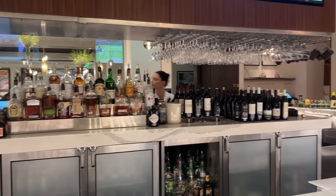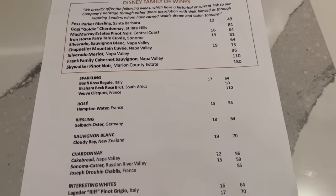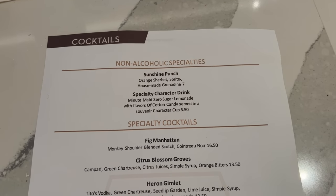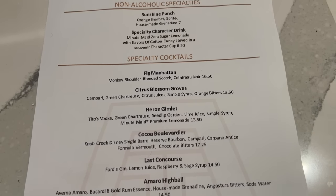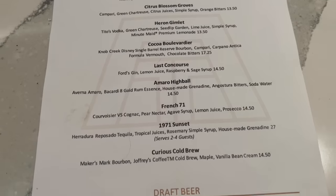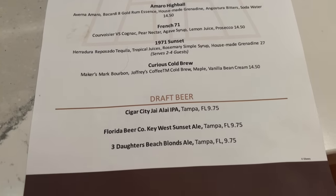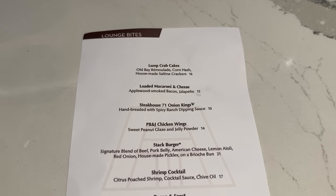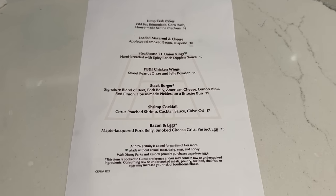My favorite part about Steakhouse 71, aside from the food and drink, is the walk down memory lane as you enter the restaurant with all these pictures of opening day sights and scenes from the Magic Kingdom. There's also concept art throughout. Steakhouse 71 is open with reservations for breakfast, lunch, and dinner. However, if you want lighter bites or just a beverage, they have a lounge that is first come, first served. Luckily for us today, it's pretty empty.